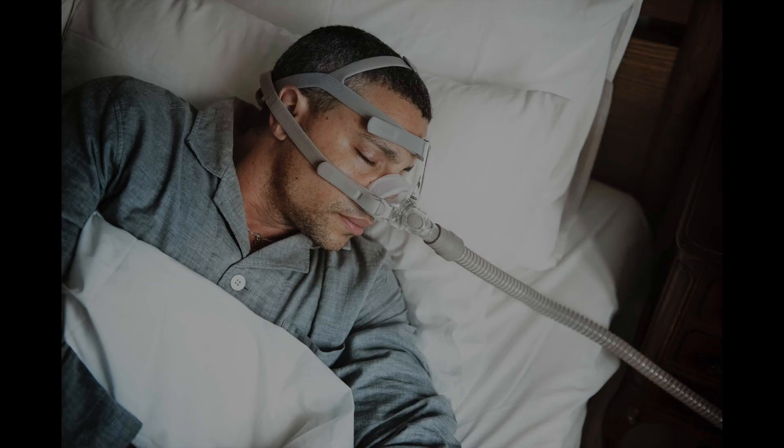Especially if you have a CPAP mask, improving your nasal breathing surgically can really benefit you, because now CPAP becomes so much more comfortable. We can essentially move the air more through your nose rather than through your mouth, and that really is a much better experience for CPAP patients.